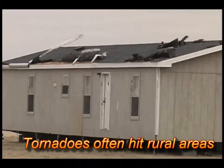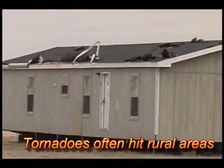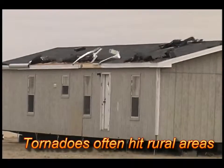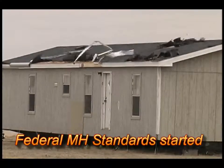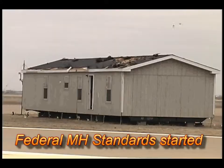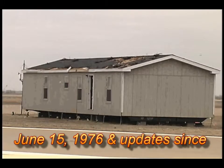Tornadoes tend to hit rural areas more than towns or cities. Most mobile and manufactured homes are in rural areas. This explains why older mobile homes built before federal standards were established end up in some weather reports.